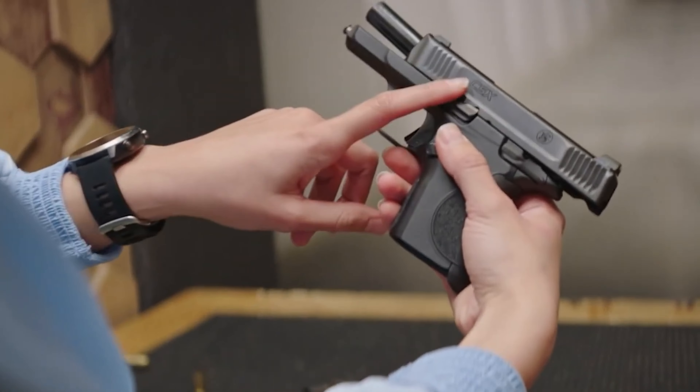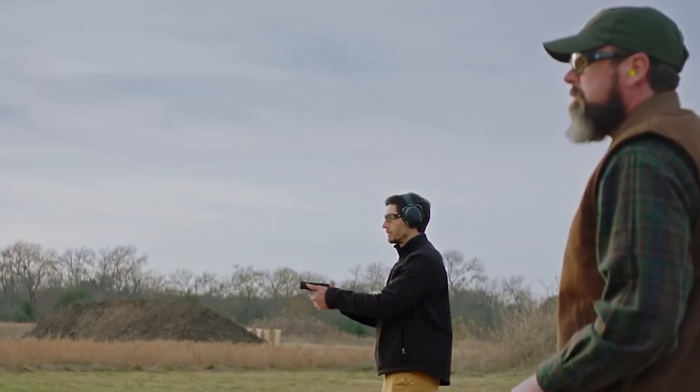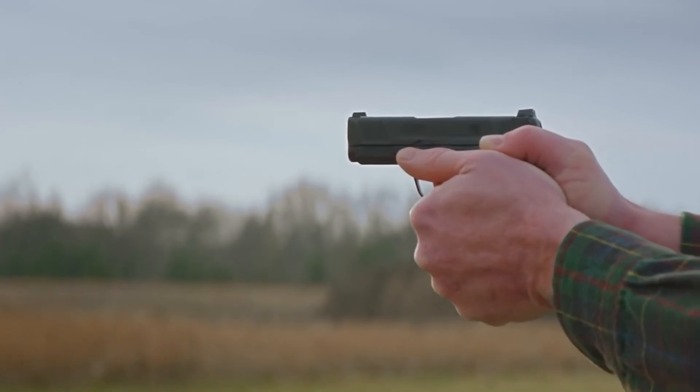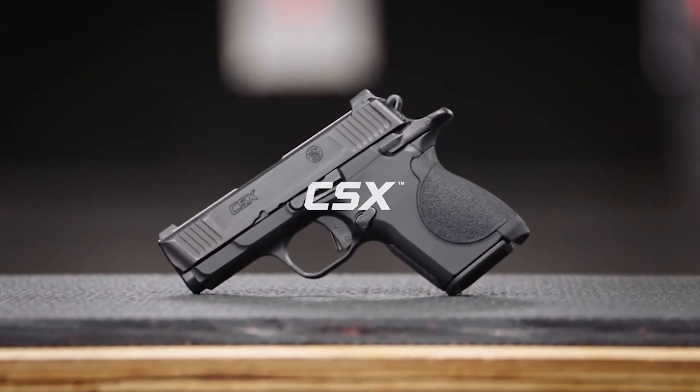Every judge on the test team commented on how comfortable the CSX was to shoot. It comes with two magazines — one holding 12 rounds and the other 10. For a basic concealed carry pistol at a good price without a lot of frills, the CSX is a solid option.